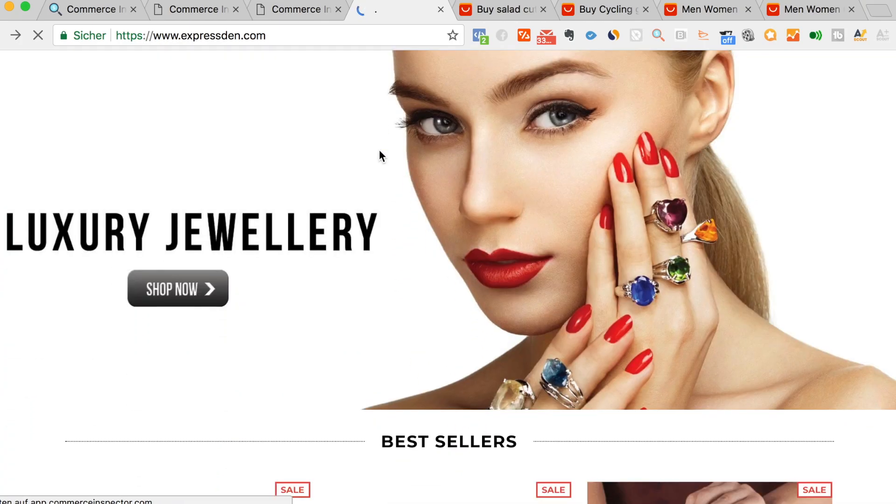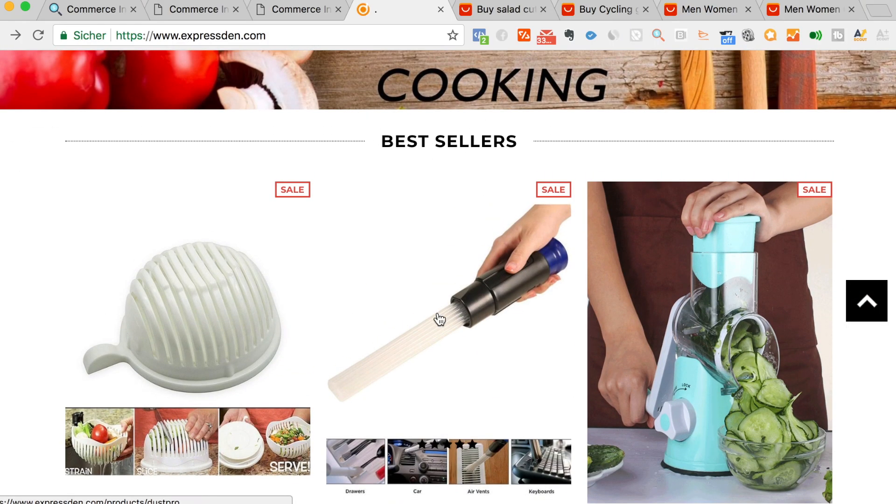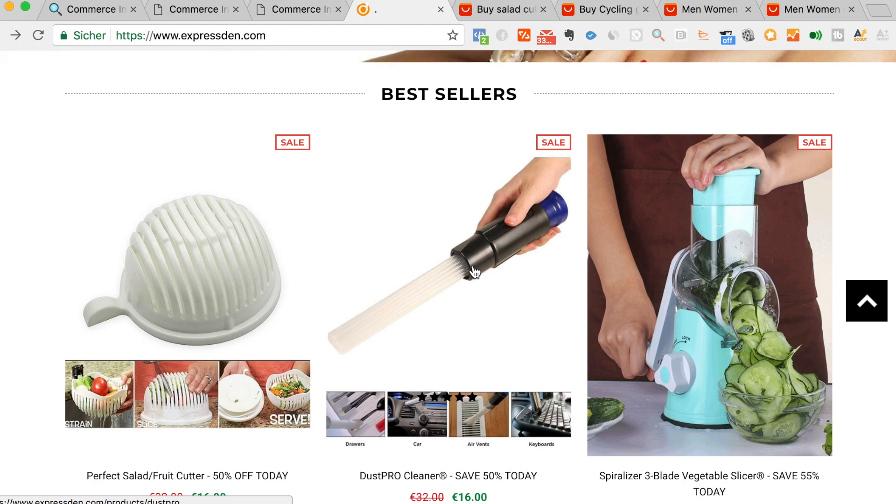So nobody can spy on your shop — that requires a little bit of coding, but I can show you that in another video. You can also see their best selling products right on their home page.